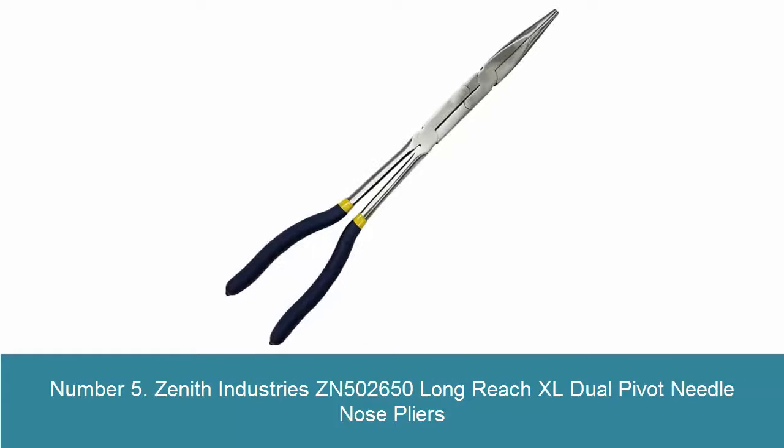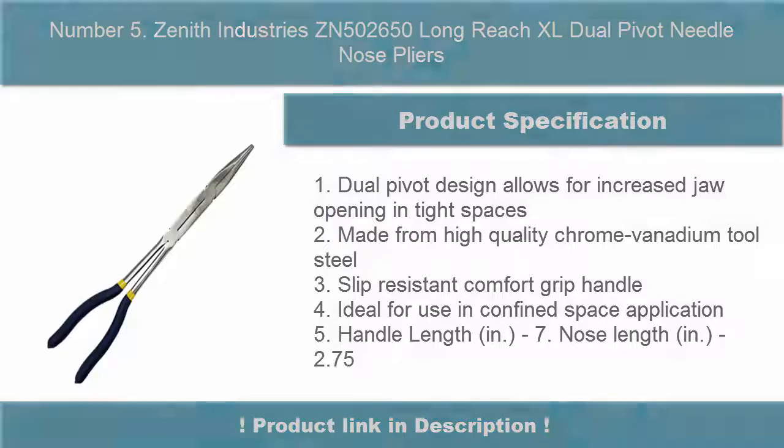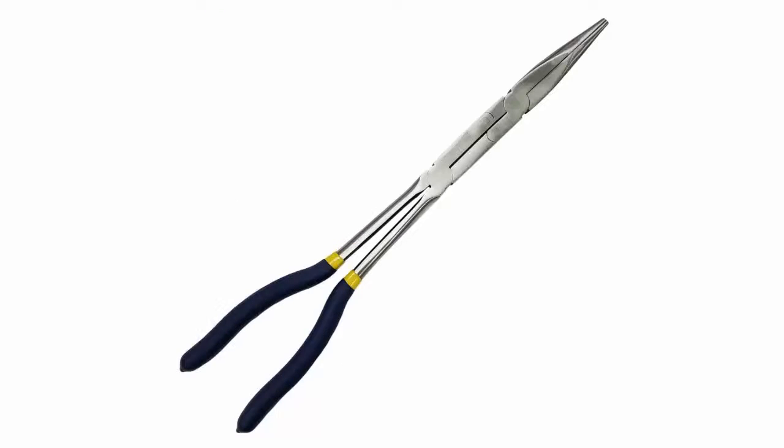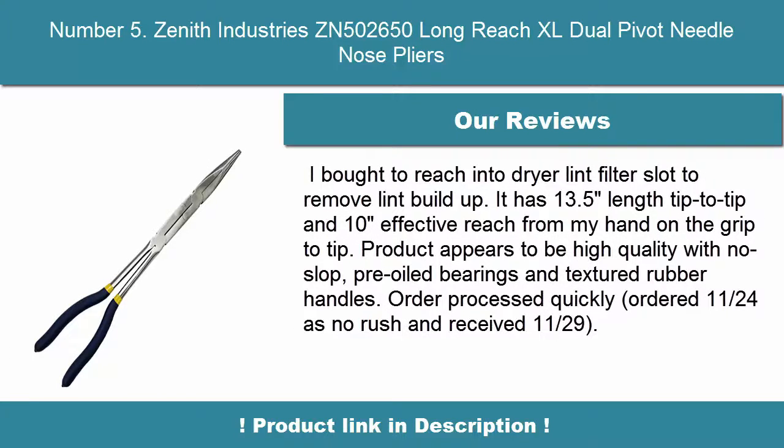Number 5. Zenith Industries ZN502650 Long Reach XL Dual Pivot Needle Nose Pliers. Dual Pivot Design allows for increased jaw opening in tight spaces. Made from high-quality chrome vanadium tool steel, slip-resistant comfort grip handle, ideal for use in confined space applications. Handle length: 7 inches. Nose length: 2.75 inches.